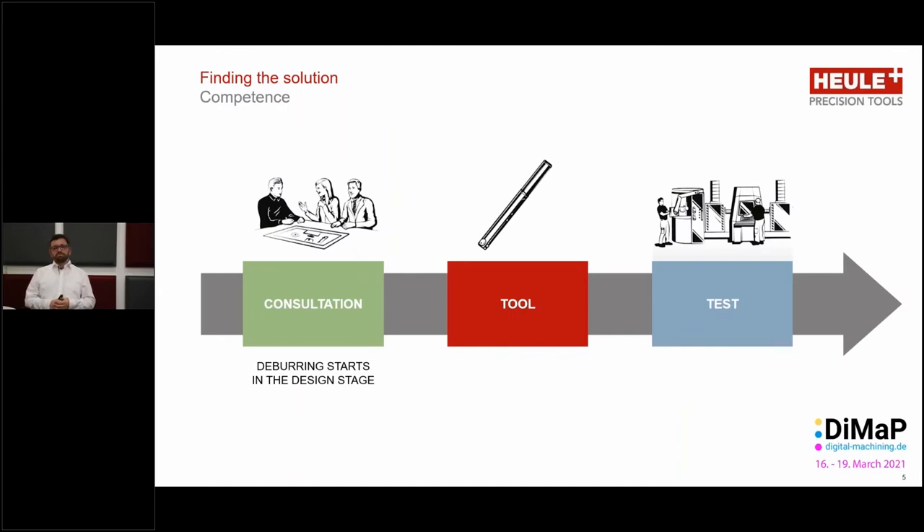So how does the customer go about solving these problems? We need to form a consultation team. This team for the deburring consists of the customer with his problem and his workpiece, and then the specialist in the deburring applications, which would be the company Heule. I cannot tell you how often customers, workshop managers, machine operators have come to us and said the guys in the design office put features on paper which are very difficult, or even impossible, to realize on the shop floor. And it's the job of Heule, together with the customer, to find a solution.